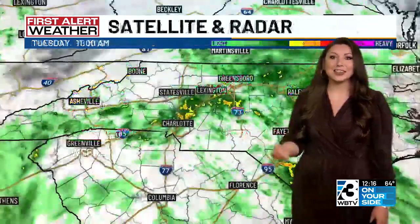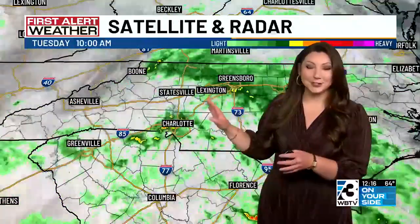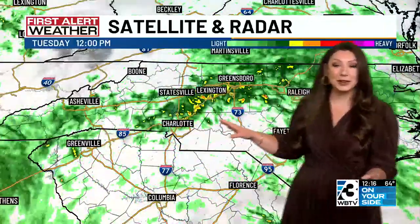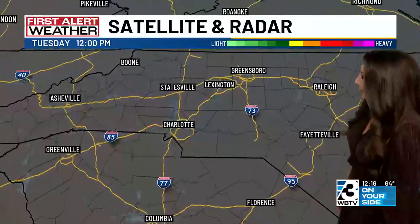Head back into the weekend — unsettled pattern, to say the least. Grab the First Alert weather app if you haven't already. Really useful, especially in situations like today. If you've got some lunch plans and you're just about to head out the door, you can check radar before doing so. We appreciate you tuning in. I'll show you where we're seeing most of the rain at this point.